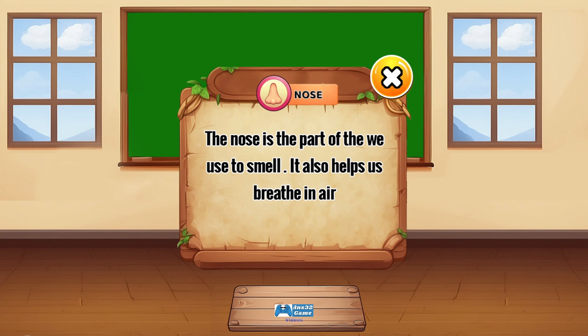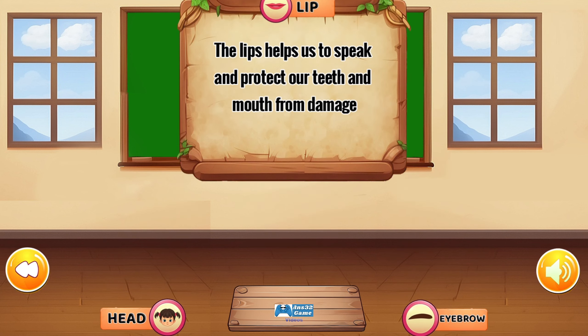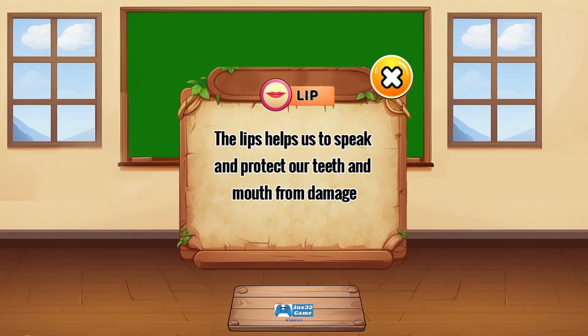The nose is the part of the body we use to smell. It also helps us breathe in air. The lips help us to speak and protect our teeth and mouth from damage.